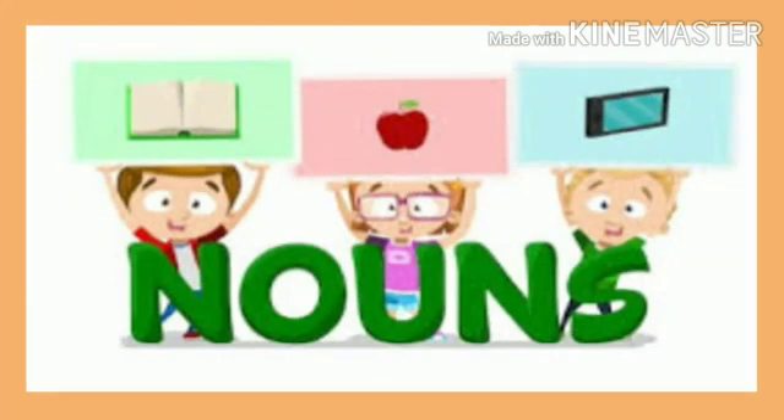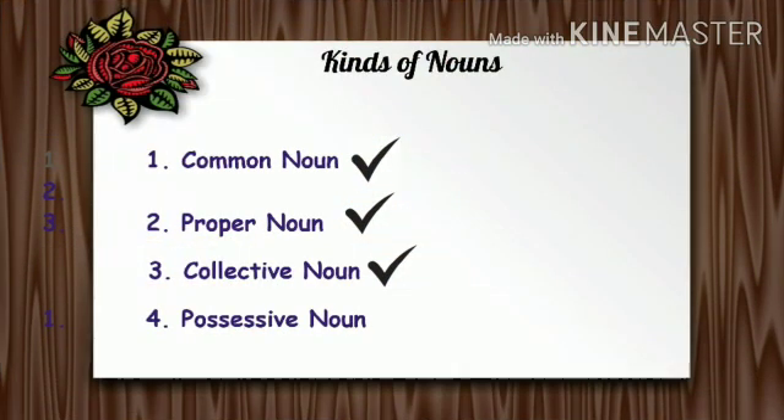We were learning the topic nouns. In the kinds of nouns, we have completed common noun, proper noun, and collective noun. And today, we are going to see possessive noun.